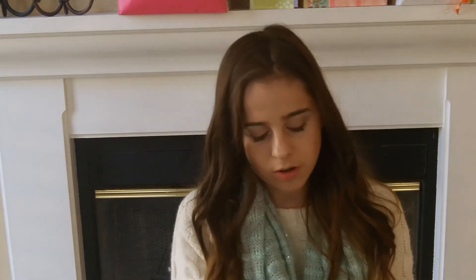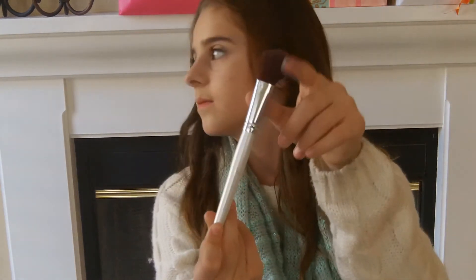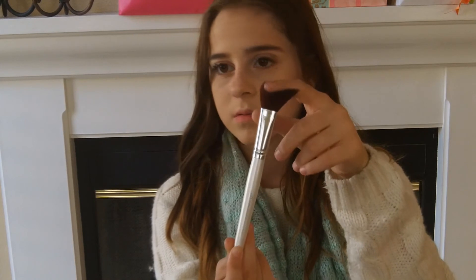Last is the e.l.f. Professional Bronzing Brush, which is this thin little crispy brush. It did the job, but it didn't do an amazing job, so I would not recommend this brush to anybody. Those are all my hits and misses. I hope you guys enjoyed this $20 makeup challenge. See you guys in my next video. Bye.